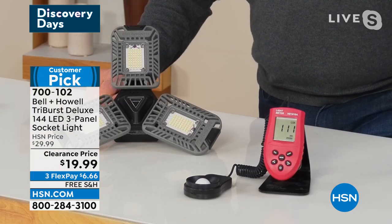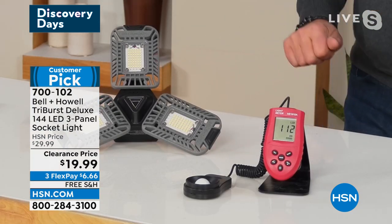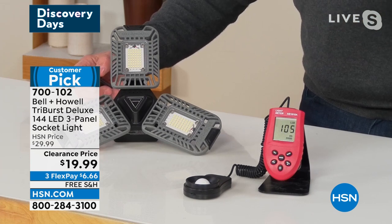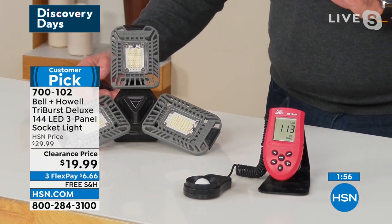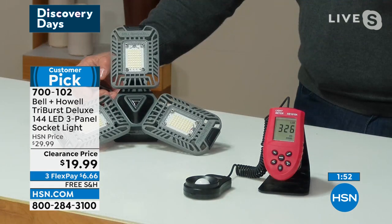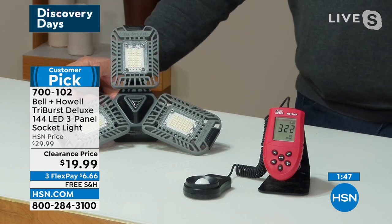I've got a light meter sitting right here measuring the lux in my studio — it says 110 to 111 lux. I'm going to turn on the 60-watt light bulb first — watch the difference. It goes from 111 to 116. So it went up by about 3 lux. That's all. Now I'm going to turn on the Tri-Burst. Boom — 300 lux. It went up by 224 lux. That is absolutely amazing.